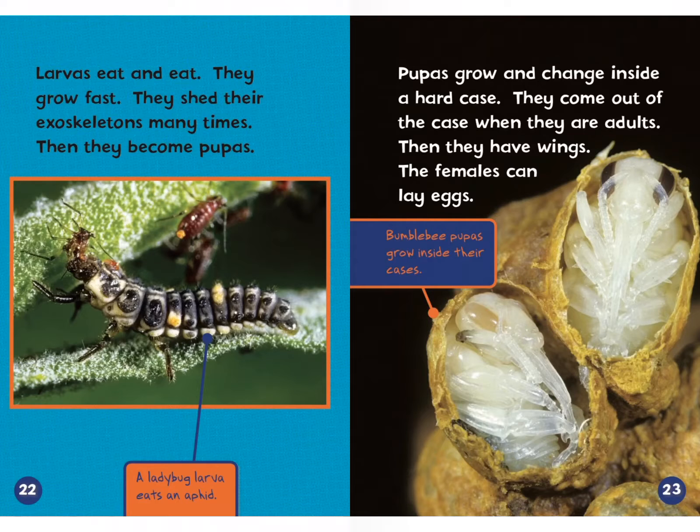Larvas eat and eat, they grow fast, and shed their exoskeletons many times. Then they become pupas. A ladybug larva eats an aphid. Pupas grow and change inside a hard case and come out as adults with wings — and the females can lay eggs. Bumblebee pupas grow inside their cases. You might remember when we learned about the butterfly life cycle and animal cycles — the deer, the badger, the raccoon. For insects, they have their pupas and grow out of them, growing wings. Pretty cool.